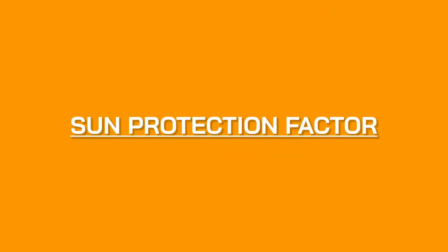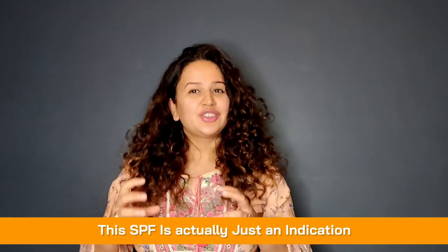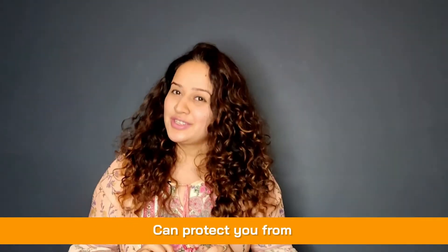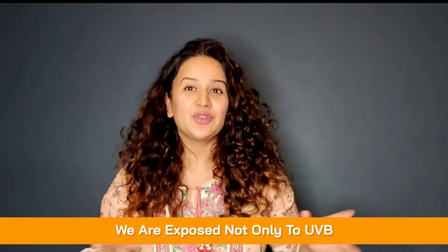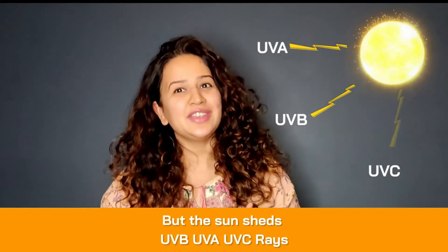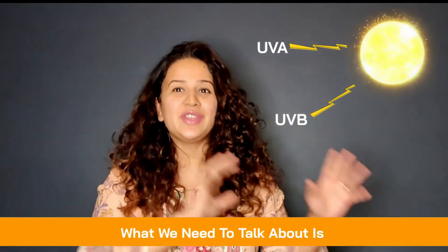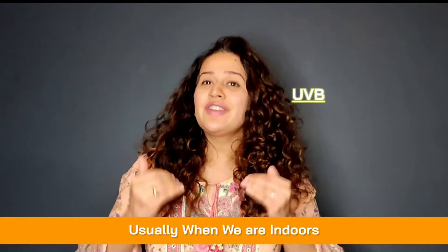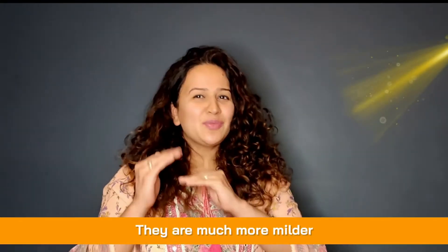SPF is actually just an indication of how much your sunscreen can protect you from UVB rays. Let's get this straight: we are exposed not just to UVB, but the sun emits UVB, UVA, and UVC rays. UVC is not important here. What we need to talk about is UVA and UVB.